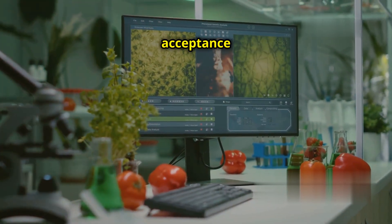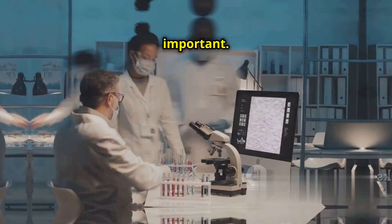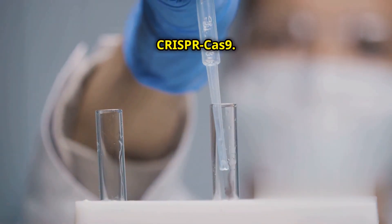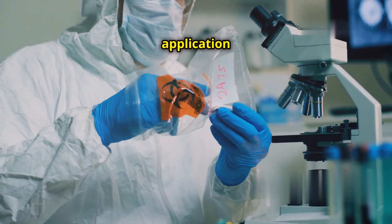Public perception and acceptance are also challenges. Education and transparent communication are important. This will help the public understand the benefits and risks of CRISPR-Cas9. Addressing these challenges is key to the successful application of the technology.